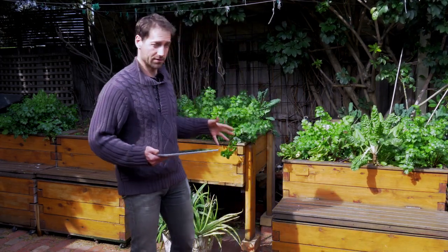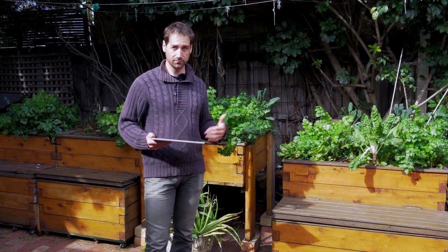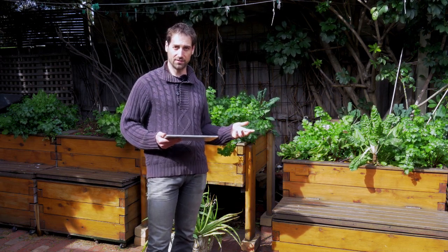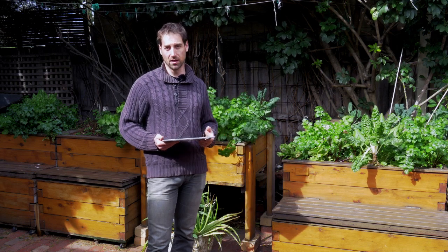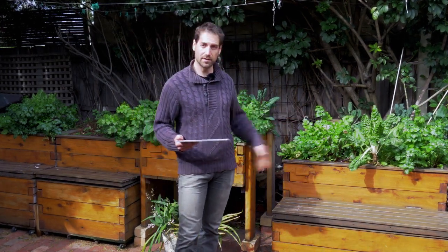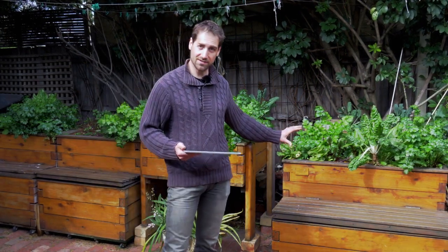He estimates 30 kilos of vegetables per year in 300 liters of growbed, which is a bit more than one square meter. That would already be a great result — 30 kilos of vegetables in one square meter is achievable if you produce a lot of tomatoes and leafy greens. To be safe, he considers 20 kilos of vegetables annually to leave some clearance for the system. I think he is right — 20 kilos per square meter or per 300 liters of growbed is a solid, realistic number.